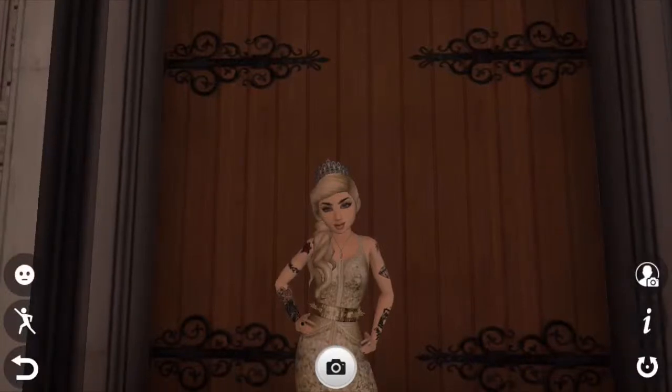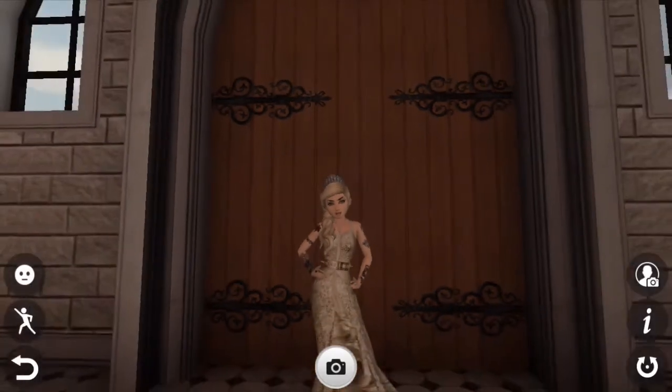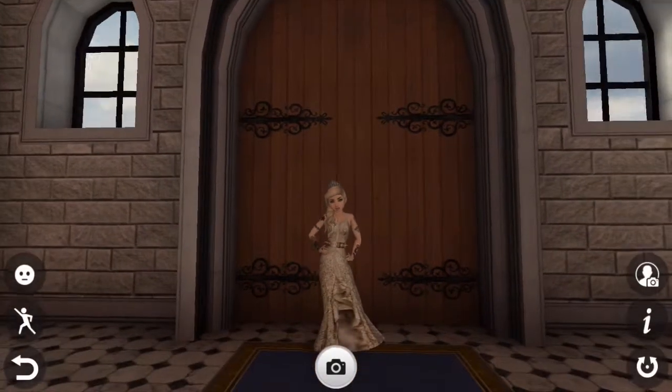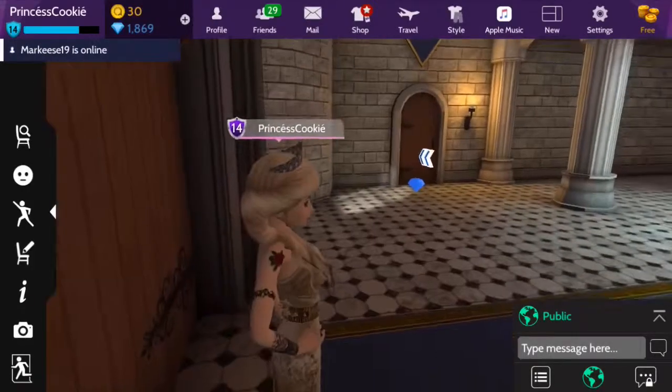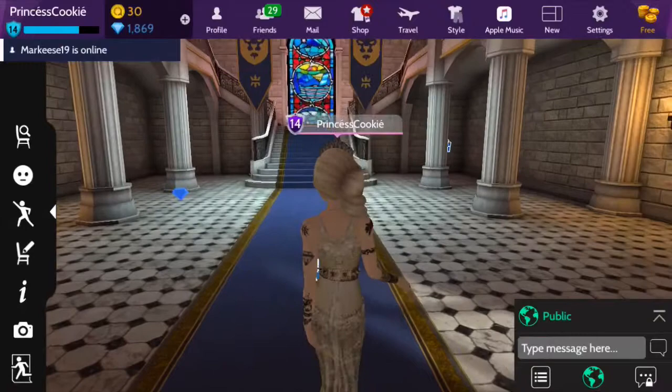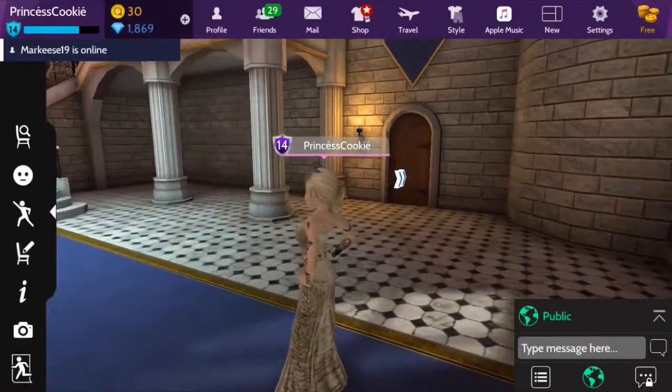Hello my cookie subjects, I am your Princess Cookie and today I'm going to be giving you a castle tour because every princess needs a castle. I finally did get it — I splurged and bought the castle because it was on sale.